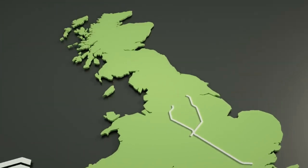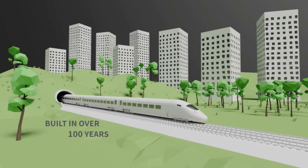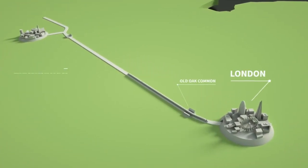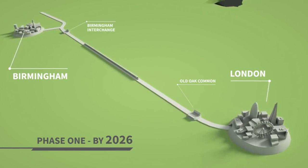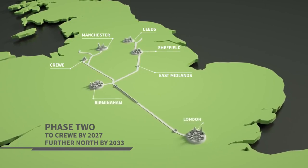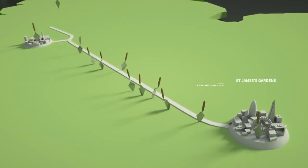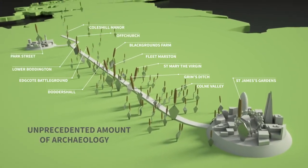The creation of HS2 is the biggest infrastructure project in Europe - the first new intercity railway to be built north of London in over a century. HS2 is being built in two phases: phase one will link London and the West Midlands, due to be completed by 2026. In phase two, the line will extend to Crewe by 2027, followed by new lines towards Manchester and Leeds by 2033. Before building bridges, tunnels, tracks and stations, an unprecedented amount of archaeological work will take place along the route.